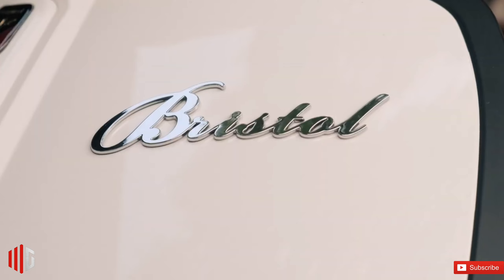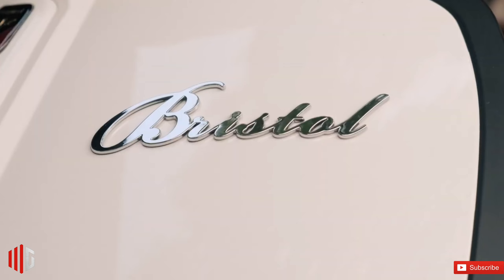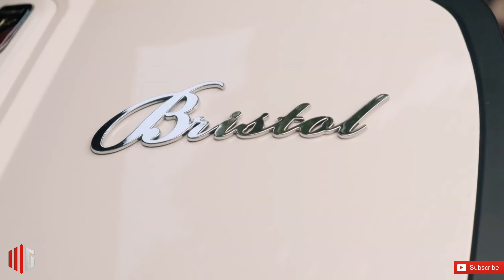The Vantaggio is powered by a 150cc liquid-cooled single-cylinder gasoline engine that generates 13.68 horsepower and 14 newton-meters of torque. The scoot supposedly does 43 kilometers per liter, and it has a 10-liter fuel tank.